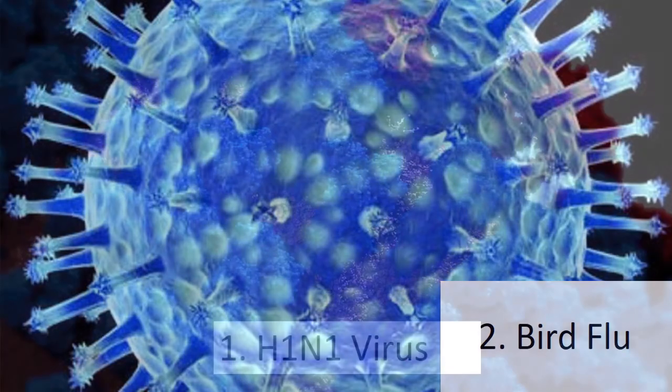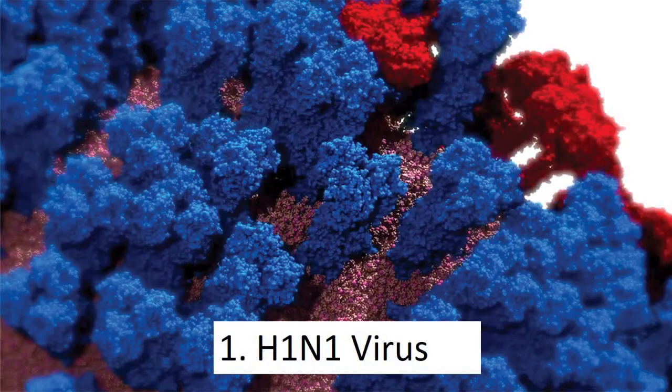Number 1: H1N1 Virus. In 1918, the world saw the emergence of a deadly influenza epidemic — this was the H1N1 virus. When it was over, up to 100 million people were dead. The flu caused blood to saturate the lungs of victims, who expelled blood from their noses and mouths before drowning in the blood within their lungs. The flu returned in 2009.